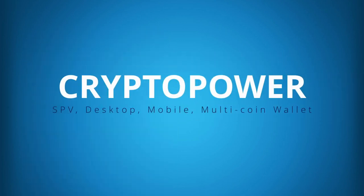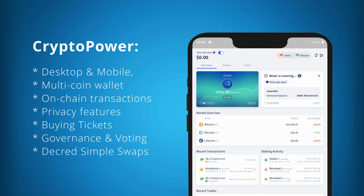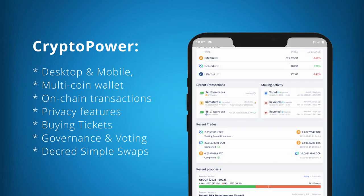Decred is currently building an SPV multi-coin wallet called Crypto Power, which will replace all previous mobile wallets for Decred. Crypto Power is still a work in progress but already boasts on-chain transactions, privacy features, governance, and simple swaps.